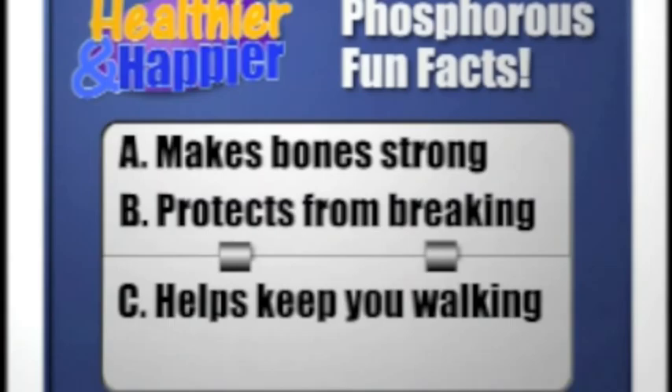The answer is all three. Okay, here's the last question before we move on to our bonus round: do you know the number that represents your phosphorus level from your last blood test? This is very important — do you know that magic phosphorus number? Around here we refer to it as your personal phosphorus number. And the answer is...